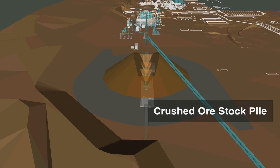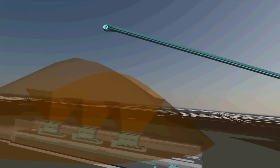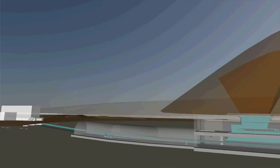The same stockpile will be used for both phase one and phase two. It has a capacity of 45,000 tons a day, or about 15,000 tons live, with three apron feeders at the bottom which will feed the SAG mill. Again, you can see the skid steer there at the bottom for scale.